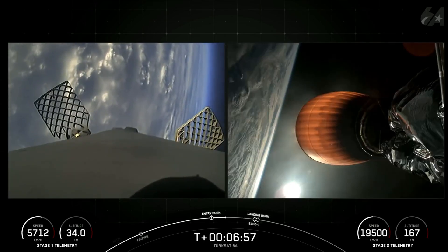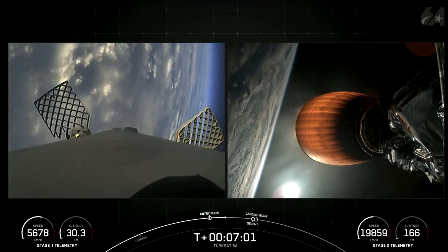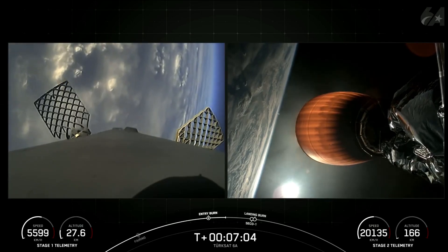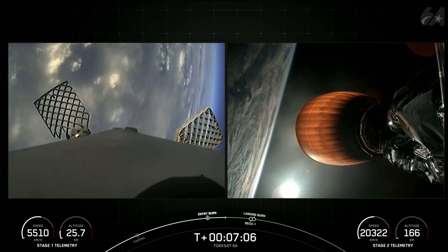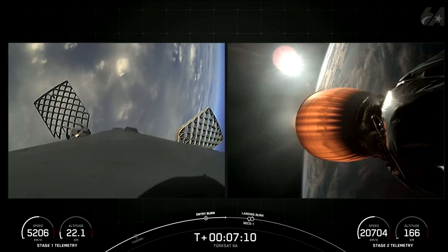The landing burn is the final burn of the Falcon 9 booster, used to reduce the remaining speed of the vehicle to allow for a soft touchdown on the landing pad or drone ship. As a reminder, we're attempting to land this booster on our drone ship, Just Read the Instructions, currently stationed in the Atlantic Ocean.